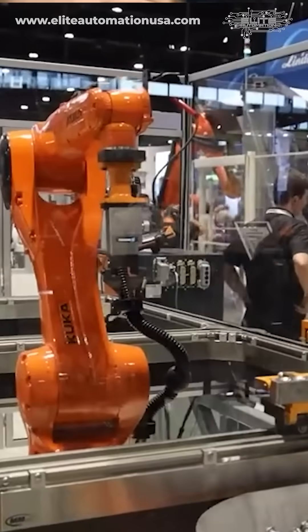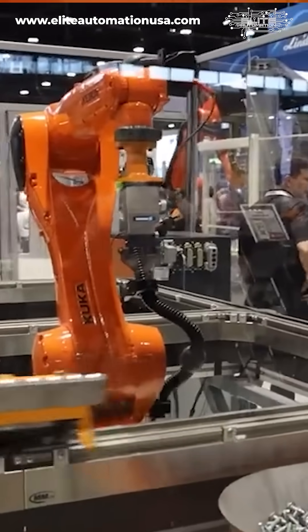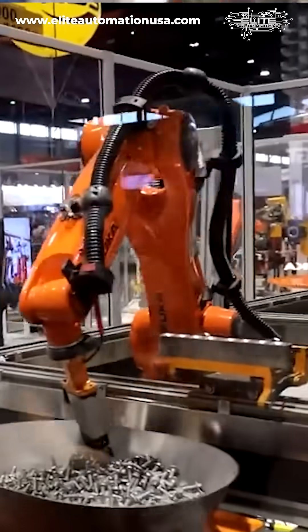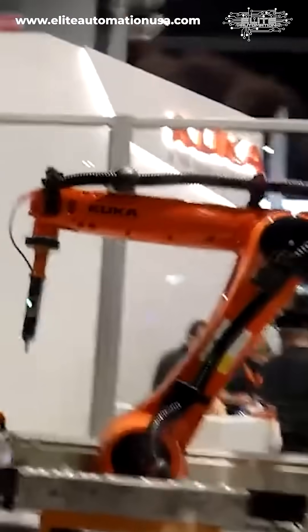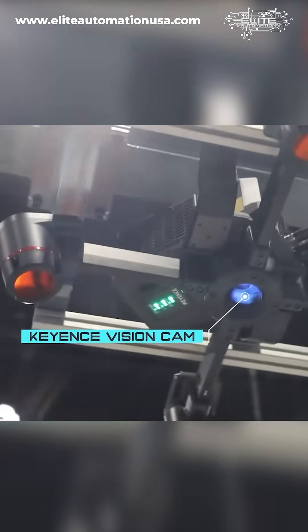It's something that we promote pretty heavily and it's bin picking vision. They're utilizing the KUKA robot with a magnetic rail type of system, but really what they're demonstrating is the bin picking with the Kientz Vision bin picking system.